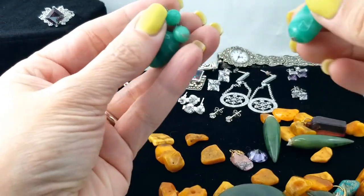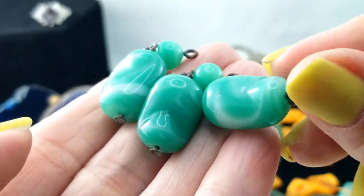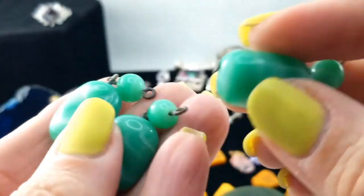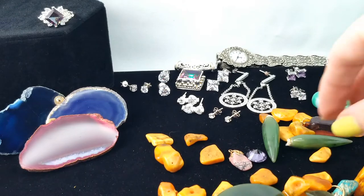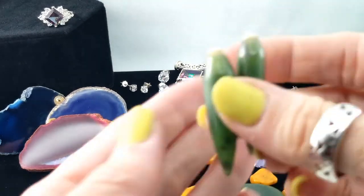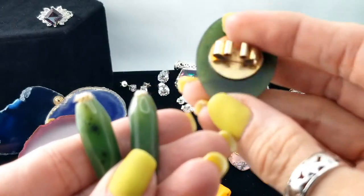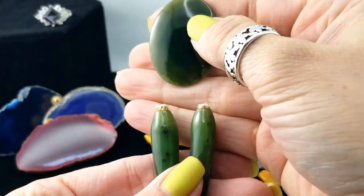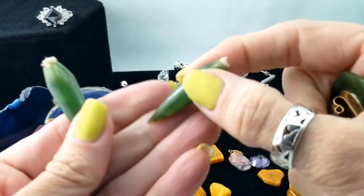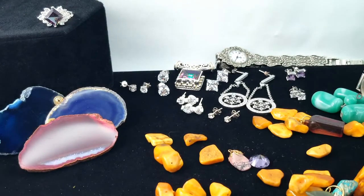I'm seeing glass — I think those are glass, I don't think they're green agate, but they could be. They feel glassy, that's for sure. And then we have some jade — these little spikes and this piece, which tells me they used to be a bolo tie; you can see it's been cut off. But cool little pieces of jade, that's for sure.